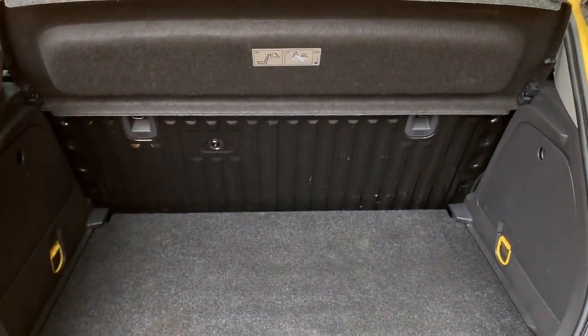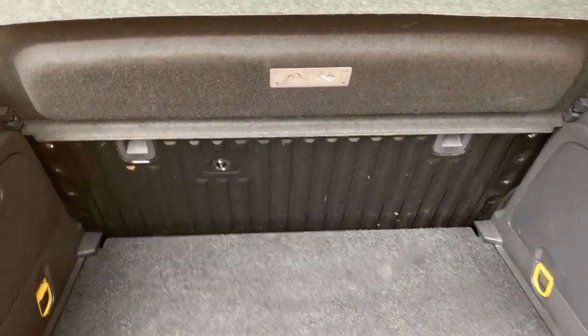You can see there the full bench falls flat, so you've got full load space. And then there's the extended space there as well.